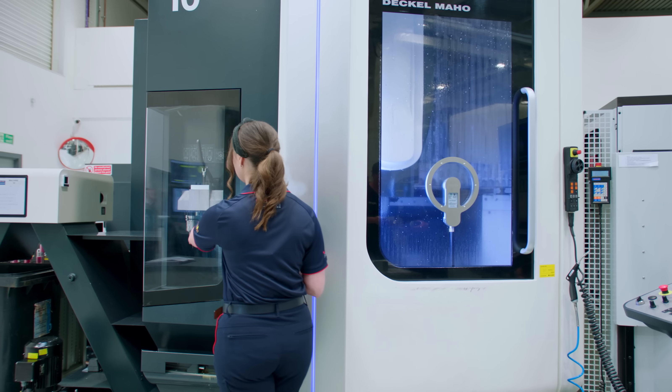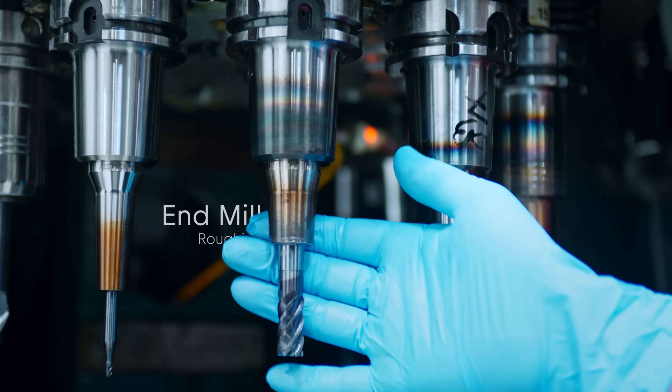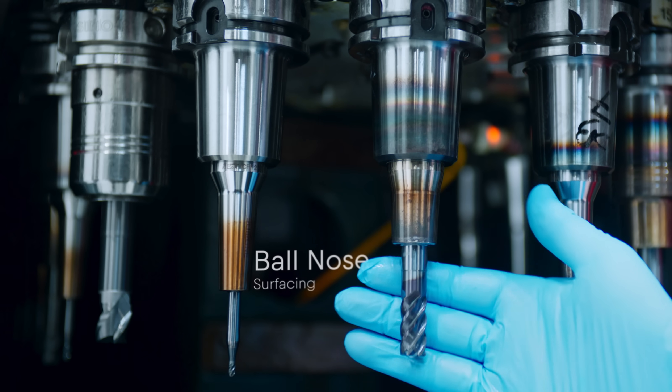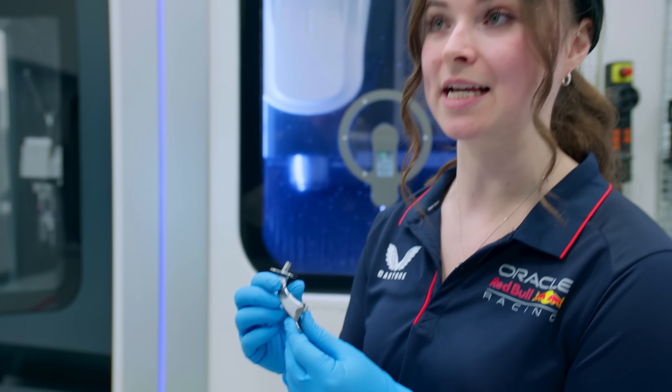We use many different tools while machining our parts. Something like this tool here is for roughing, and we use other tools like bull noses for surfacing. To make something like this would take us six hours.